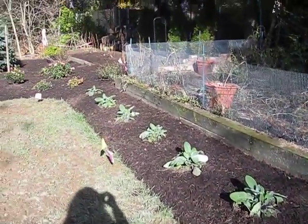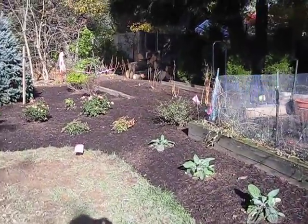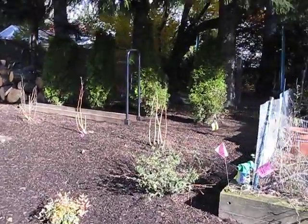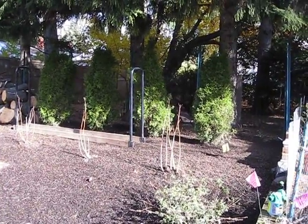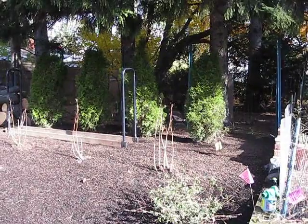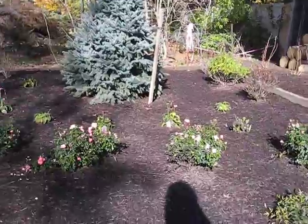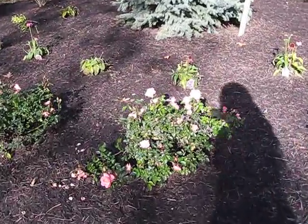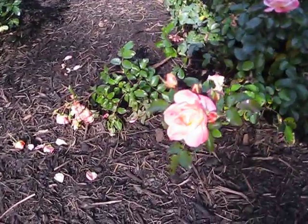Moving along the back again — there's some more arborvitae that were transplanted from next to the original fence. I was glad to be able to recycle eight very healthy plants and they seem to be doing well. This is our rose bed — these are all roses. Maybe we took a look at this one before, but this bush is doing pretty well.